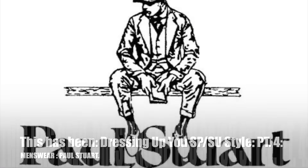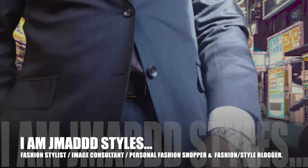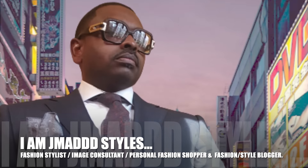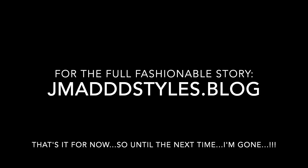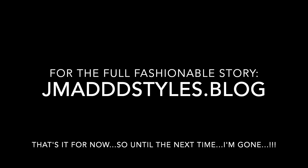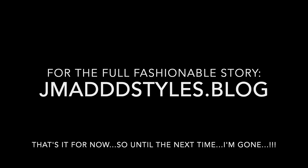And just like that, we have to return to our regular scheduled fashionable timeline. This has been Dressing Up Your Spring Summer Style Part Four — Menswear Paul Stewart, and I am J Matt Styles. For the full fashionable story, please log on to JMattStyles.blog. That's it for now, so until the next time — I'm gone.